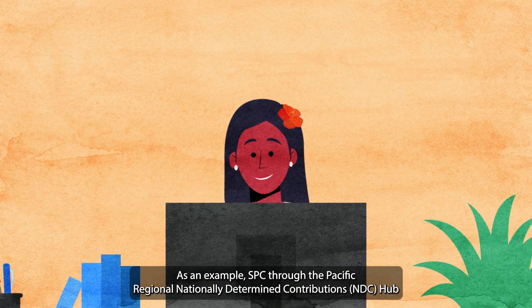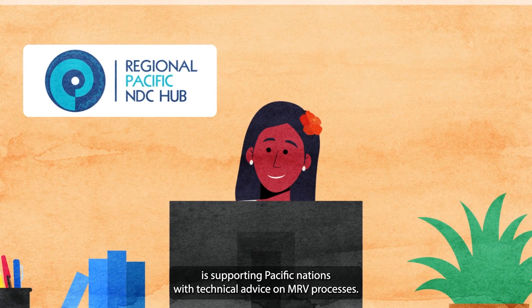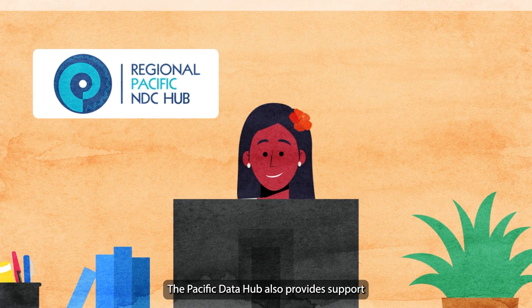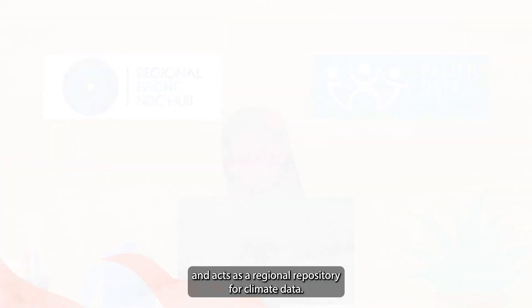As an example, SPC through the Pacific Regional NDC Hub is supporting Pacific nations with technical advice on MRV processes. The Pacific Data Hub also provides support and acts as a regional repository for climate data.